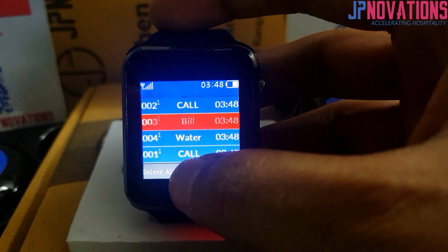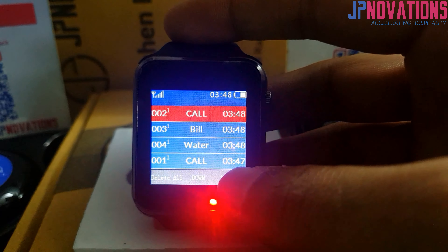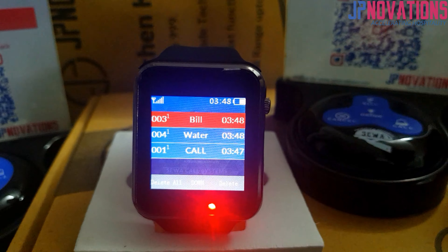You can scroll down to the incoming calls, delete a call when it has been attended, or press the cancel button from Sewa to make sure calls are being taken care of.